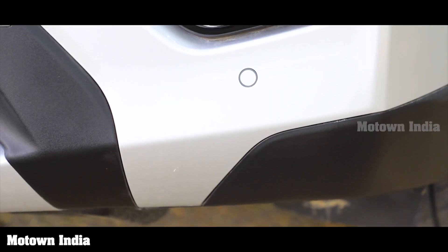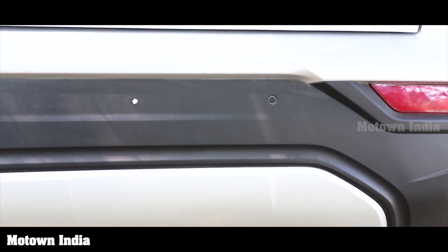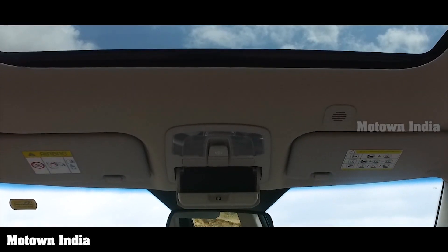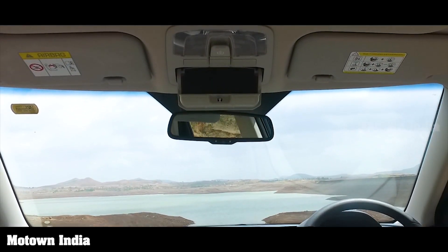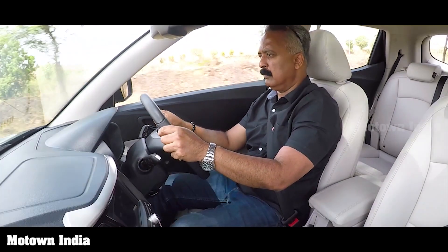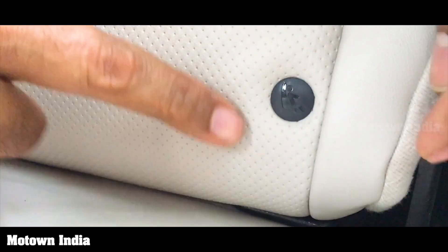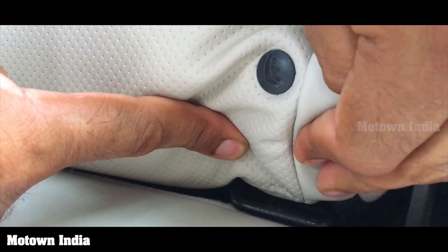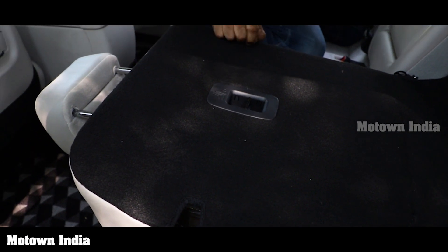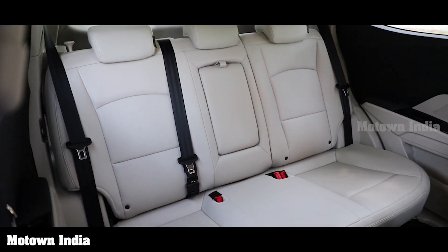First-in-segment front and rear parking sensors. First-in-segment heated ORVMs. It also has an auto-dimming IRVM or inside rear view mirror, a rear camera with adaptive guidelines, seat belts with pre-tensioner and load limiter, front and rear fog lamps, ISOFIX child seat anchors, a seat belt reminder for all five seats, and a three-point seat belt on all seats.